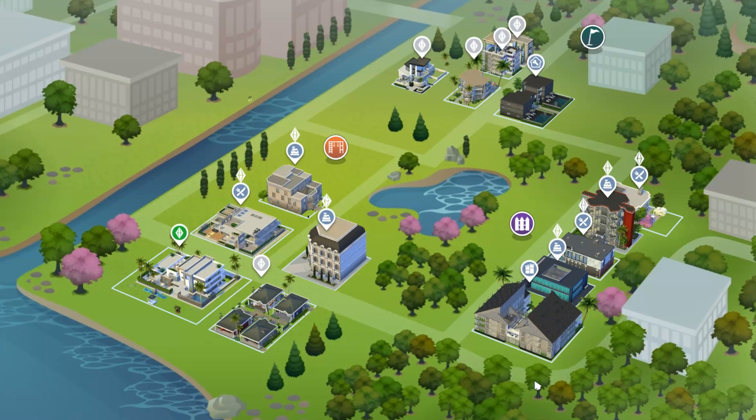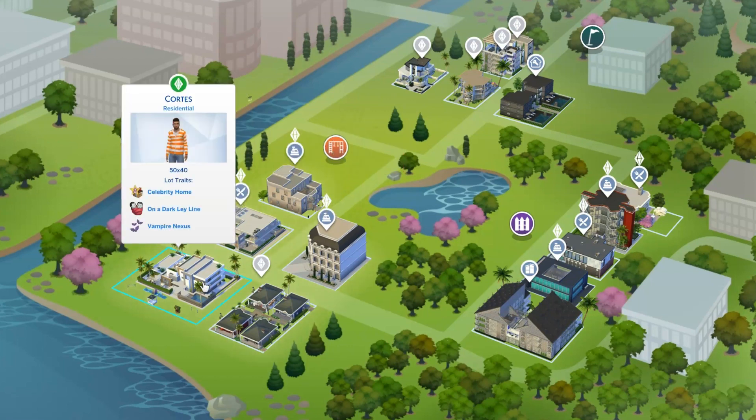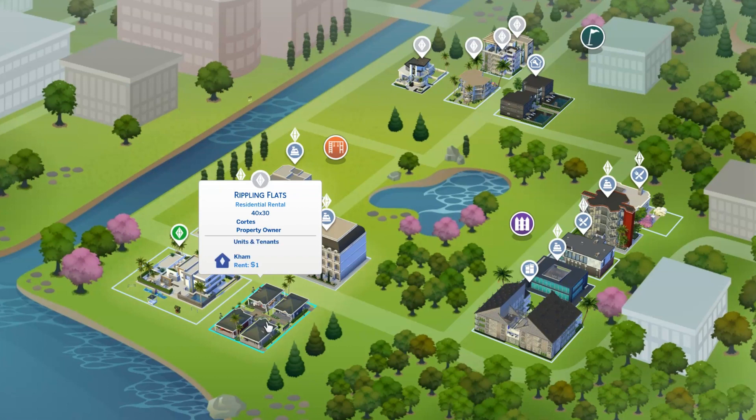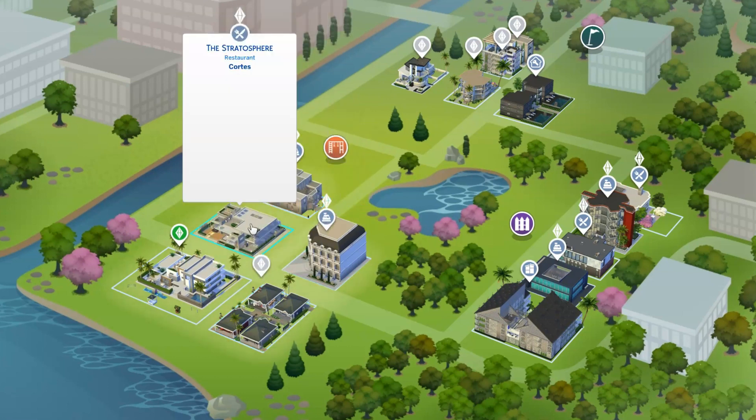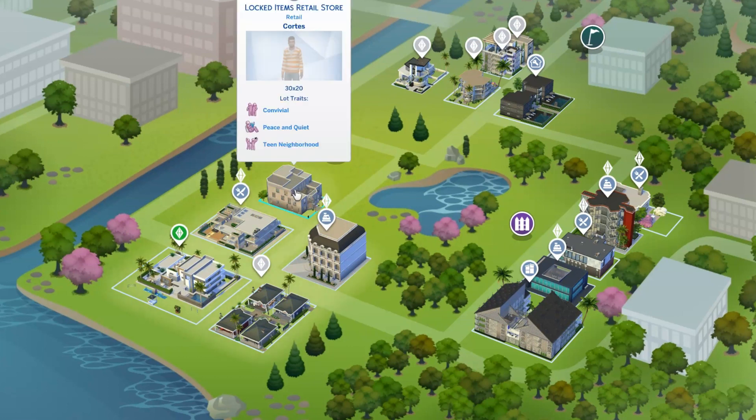As you can see, we've completely built out Newcrest. Llama Lagoon is a mixture of Cortez's home and a residential rental, retail, and restaurant.